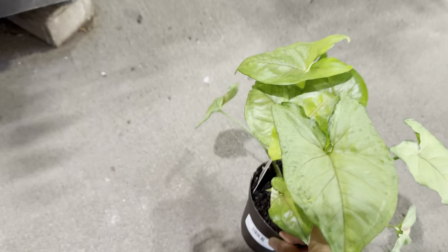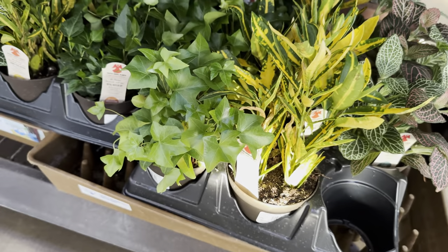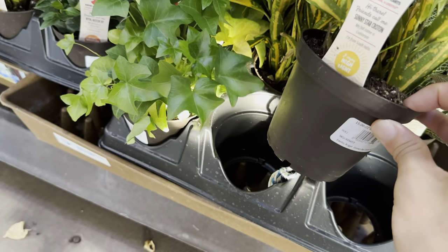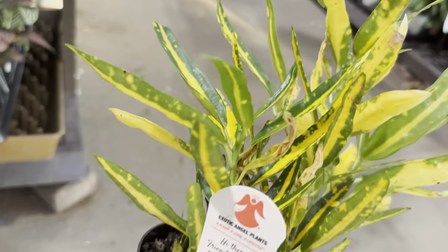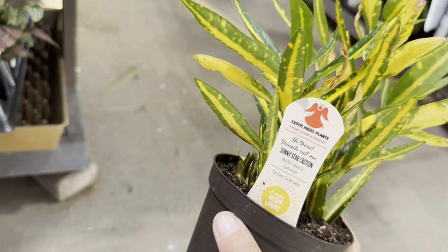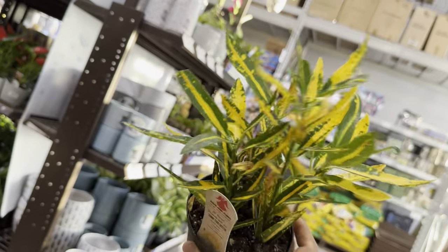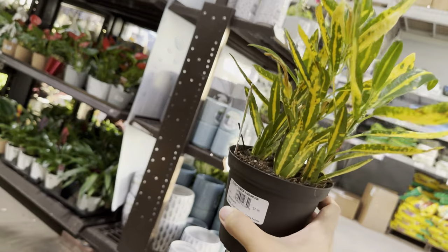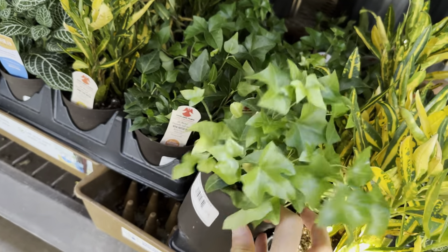This one is another Syngonium — look at how beautiful that arrowhead shape is. Syngoniums are so underrated; I really think you should all get a Syngonium in your plant collection. I do find this Croton really nice as well — this is the Sunny Star Croton. It's kind of like the banana Croton but with thicker leaves. Look at how beautiful that yellow is. With Crotons, their coloration is very much influenced by the amount of light they get — the more light, the more vibrant they'll be.